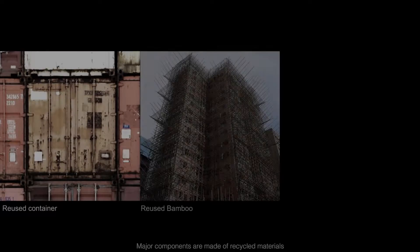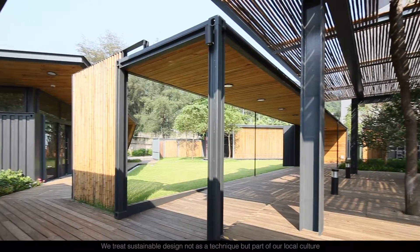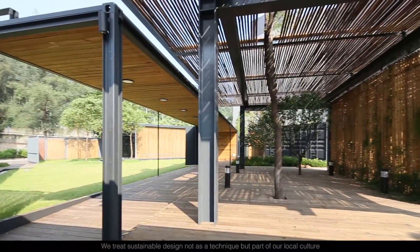Major components are made of recycled materials. We treat sustainable design not as a technique but as part of our local culture.